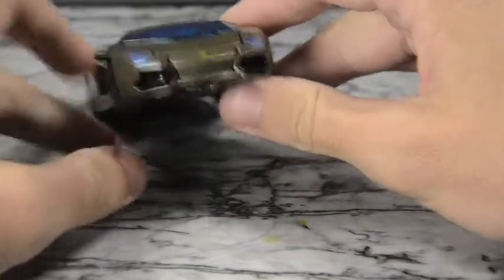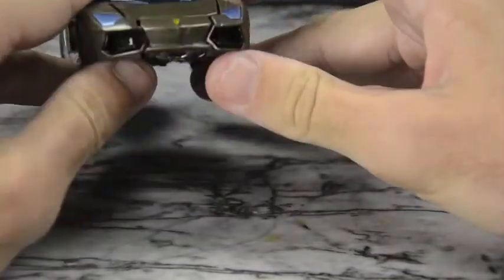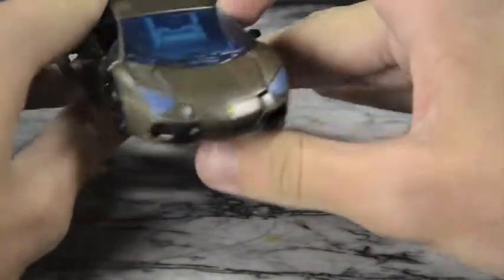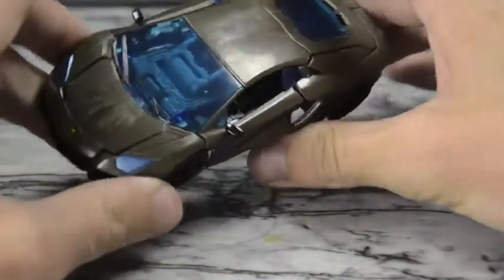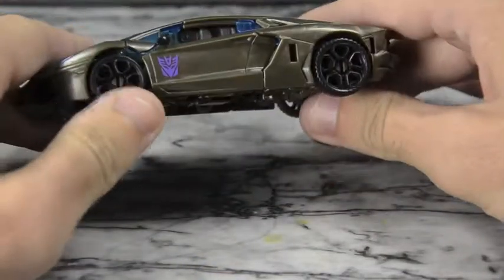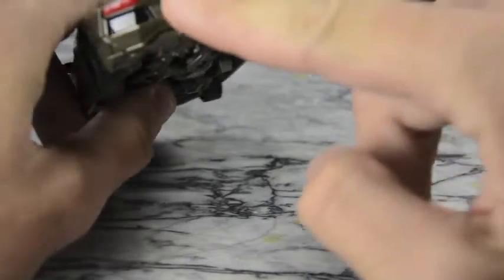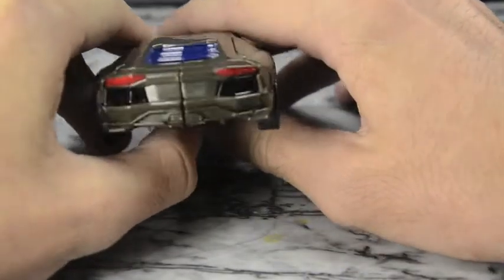It's got a decent amount of good paint apps. There's some black here — I don't think it's lights because it's black, maybe a bumper area — but nicely done. These headlights are very nice, kind of a metallic teal, very well done. Nothing on the rims unfortunately — they like to skimp out on that. On the back, more black and then very nicely molded and painted red brake lights; they did a great job on those.